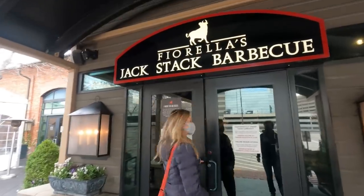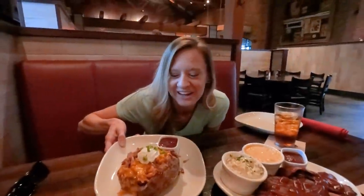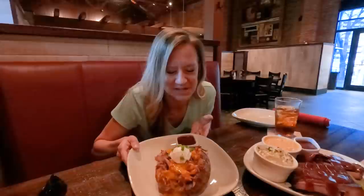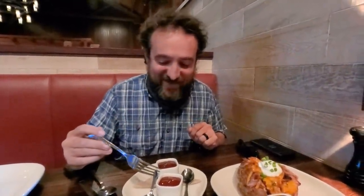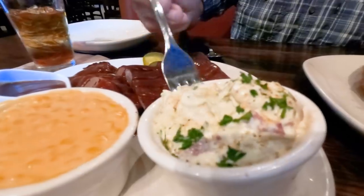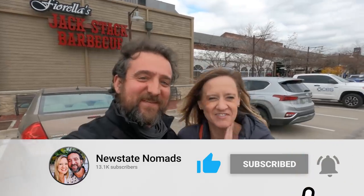And the first stop on our barbecue tour is Jack Stack. This is a loaded pulled pork baked potato — I am so excited, it smells amazing. All of our barbecue dreams are coming true. Three kinds of sauce: original, spicy custard beef, and hot. The hot is hot. So good — oh, it was so good. Kaylin got it all over her face, which is the sign of a good barbecue meal.